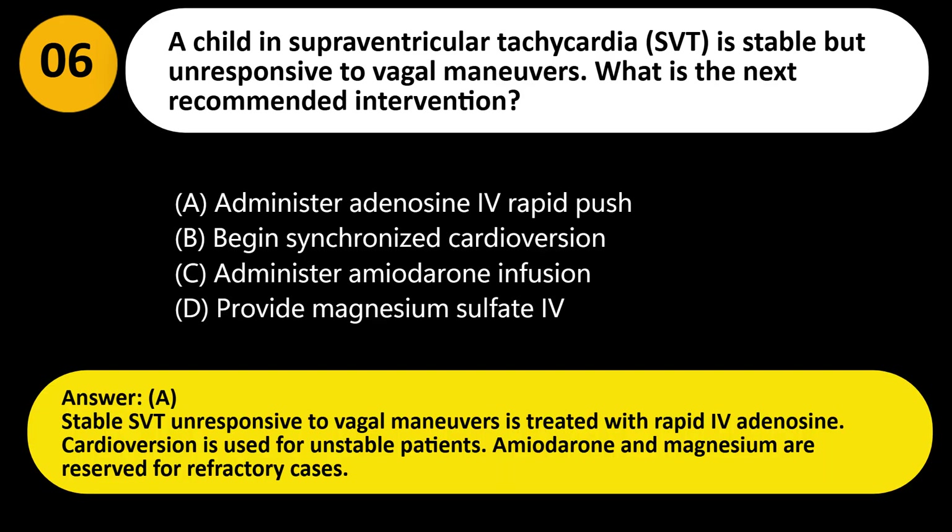Answer: A. Stable SVT unresponsive to vagal maneuvers is treated with rapid IV adenosine. Cardioversion is used for unstable patients. Amiodarone and magnesium are reserved for refractory cases.